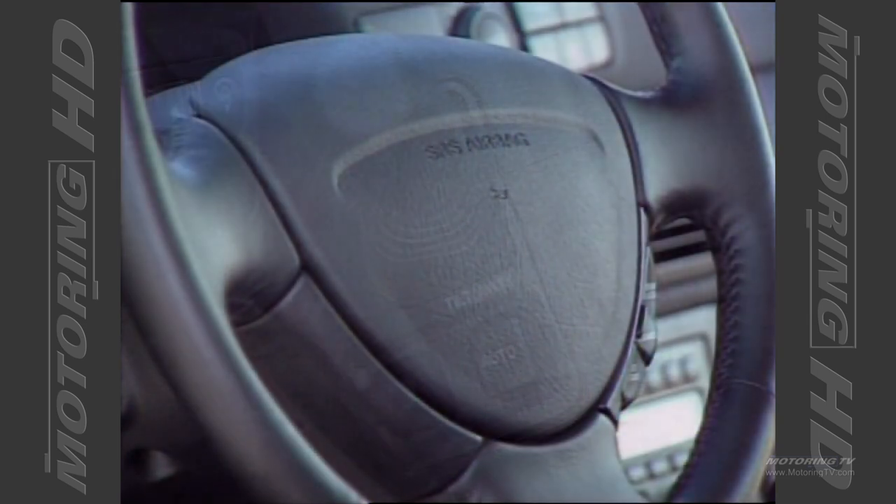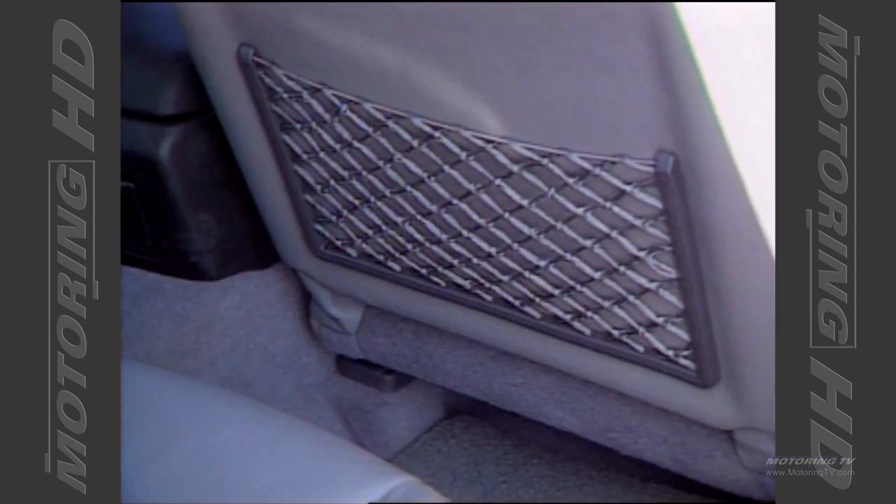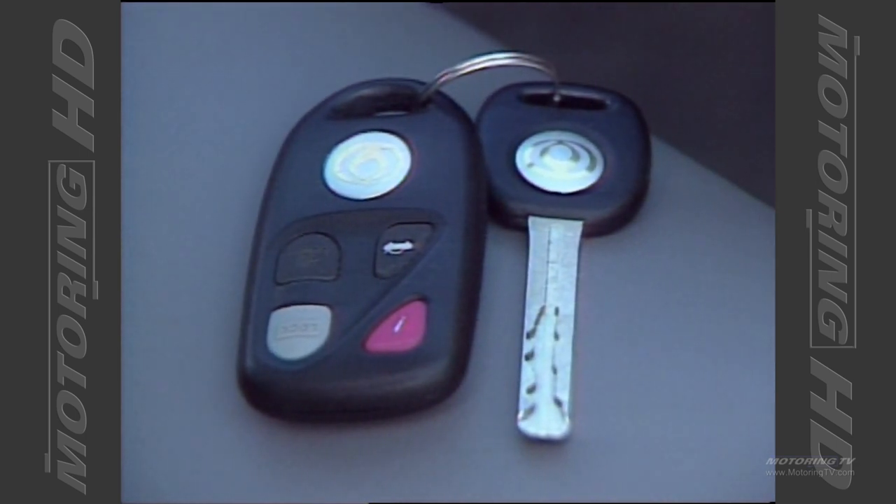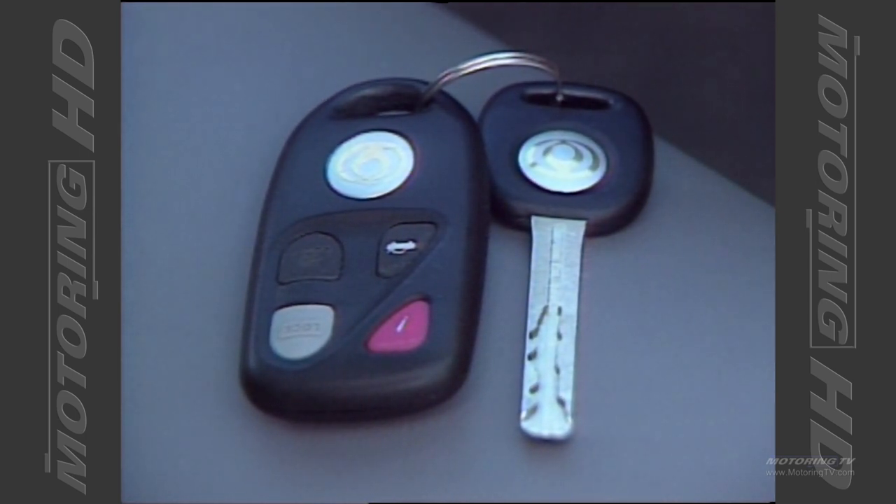The power eight-way seats provide plenty of comfort and support, and combined with the power tilt steering, finding the right driving position is very easy. The roomy rear environment features three-point seat belts for both outboard passengers as well as a center armrest. Dotted throughout the interior are numerous storage bins as well as aircraft-style map pockets. The remote control also features a panic button. Overall the layout has been very well thought through and executed.